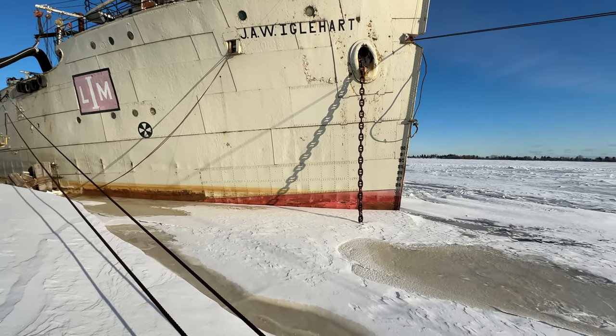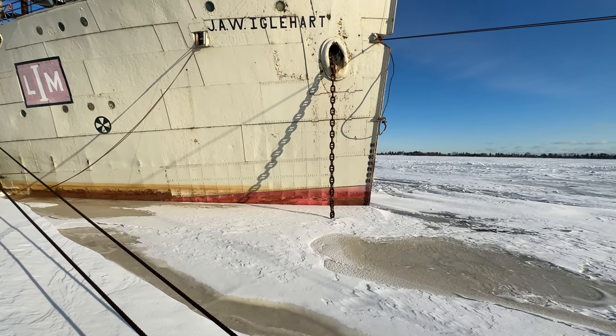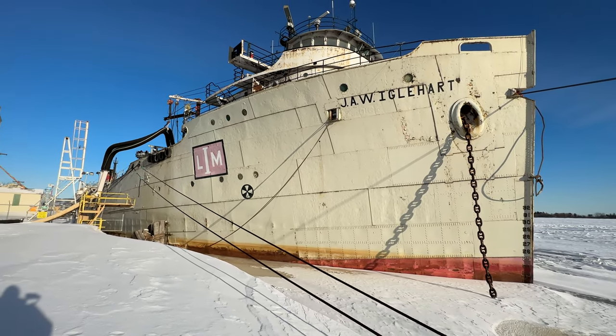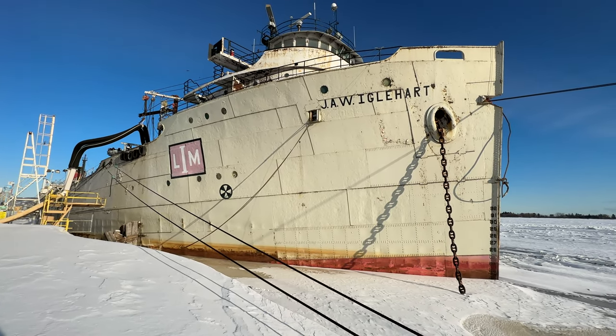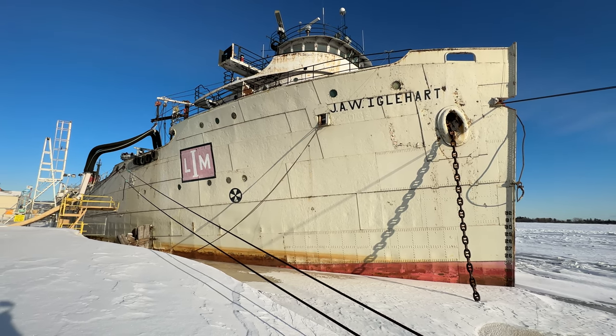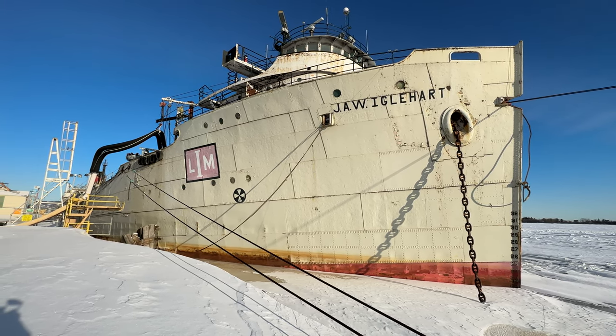Take a look at this anchor right down there in the ice — still operational. This is the oldest ship on the Great Lakes that is still operational. Even though she's not sailing, she's in the water and being used.